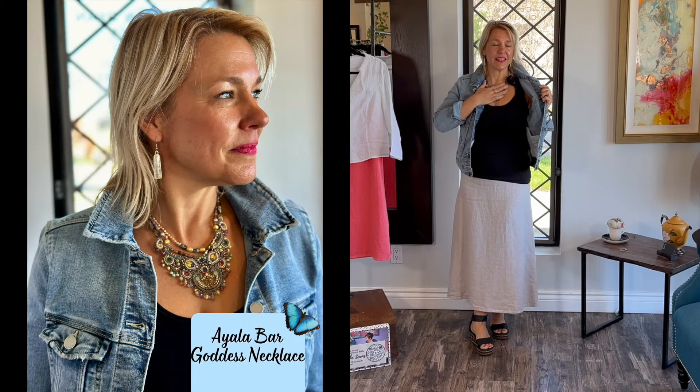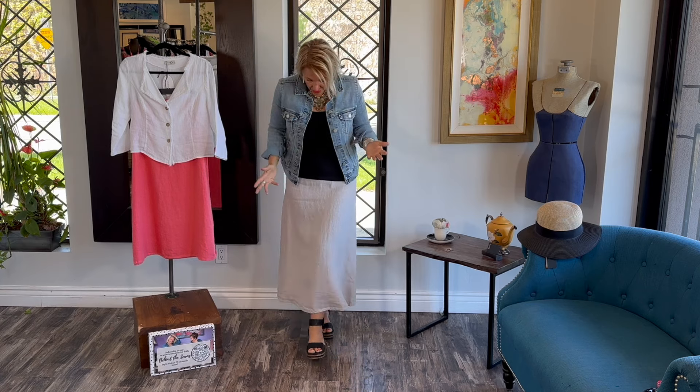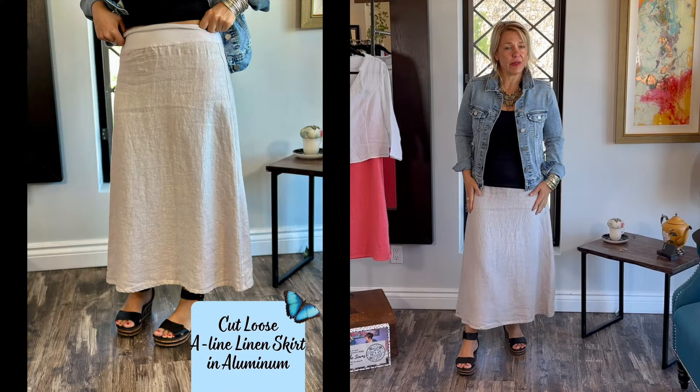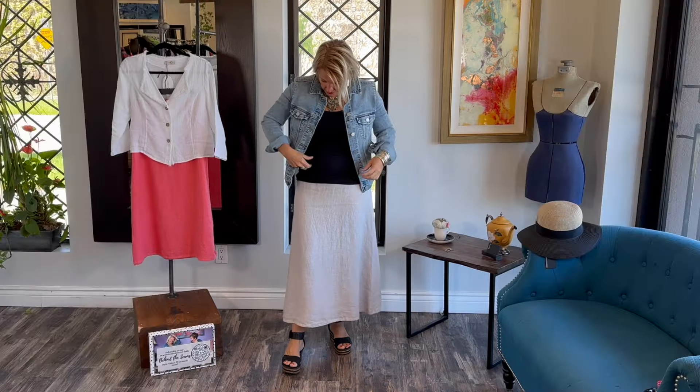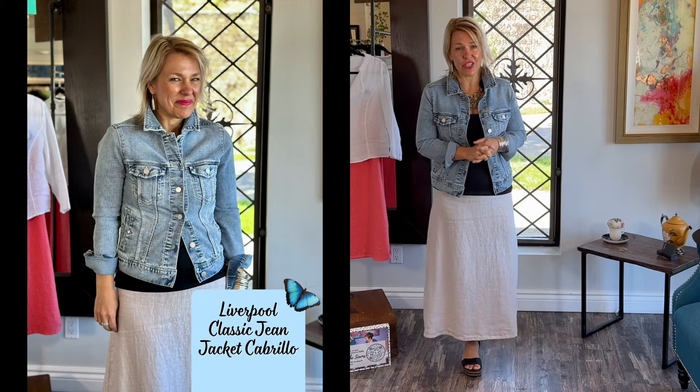A very beautiful iAla bar necklace — some people would look at this piece in the boutique and say, oh my god, where would I wear that — to a wedding, to this, to that. But no ladies, I have on a beautiful casual linen A-line skirt from Cutloose in the aluminum color. I have my little tank on and a jean jacket, which me and Lucia love. I think every woman should have a cool jean jacket in their wardrobe — maybe more than one color.